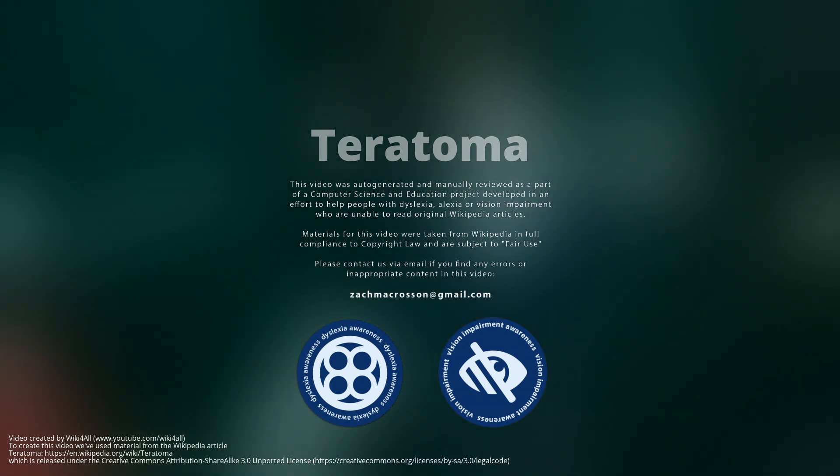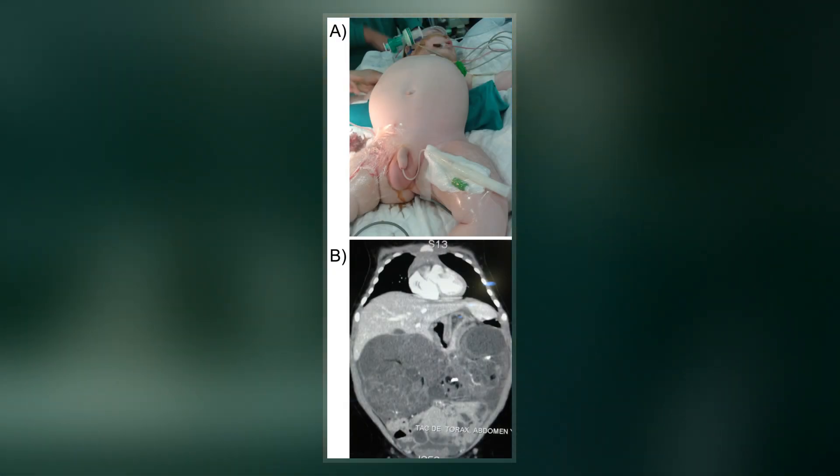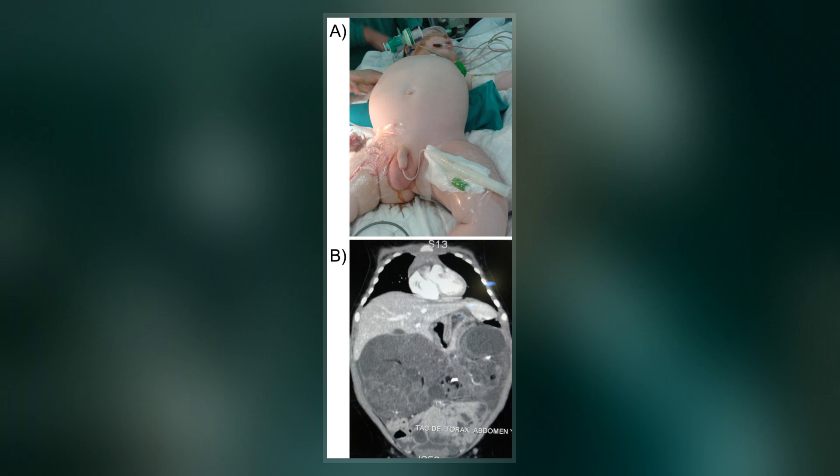A teratoma is a tumor made up of several different types of tissue, such as hair, muscle, teeth, or bone. Teratomas typically form in the ovary, testicle, or coccyx.